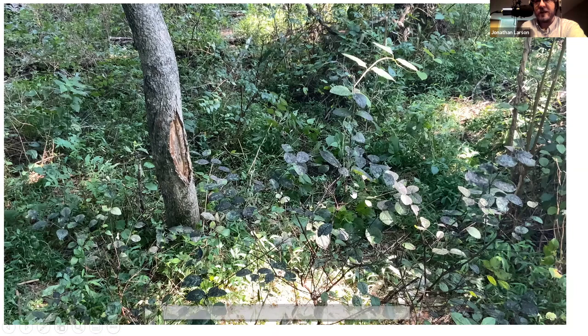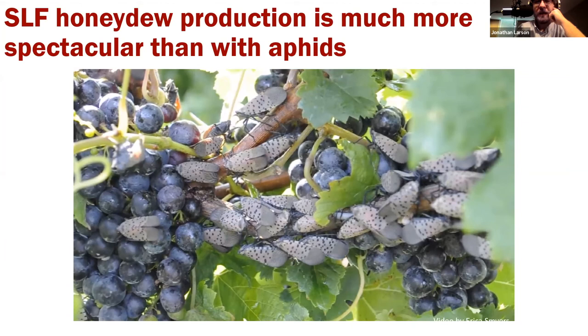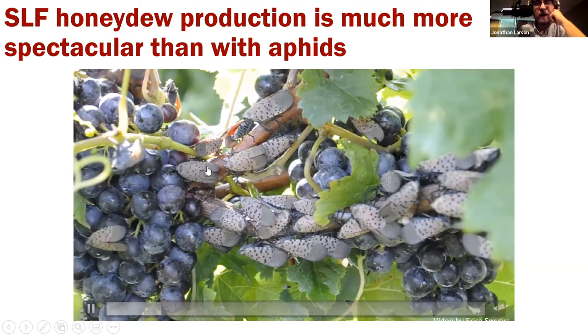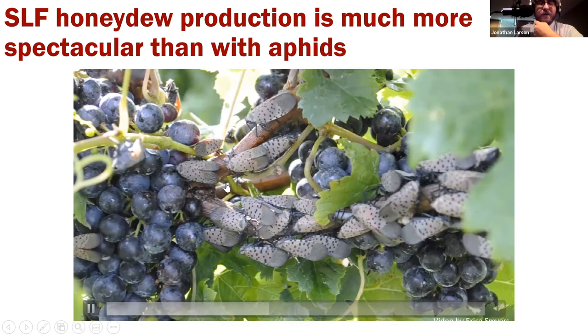People have even fallen because of the honeydew — it coats stairs and decks, making them very slippery, and people have broken bones because of this. There are far-reaching quality of life impacts from this pest. Another video shows how they make the honeydew — watch the one nearest the grape and see how much they produce so quickly. It comes out almost like a fire hose or a garden hose or sprinkler. Lots of bugs making honeydew builds up rapidly and becomes very annoying.